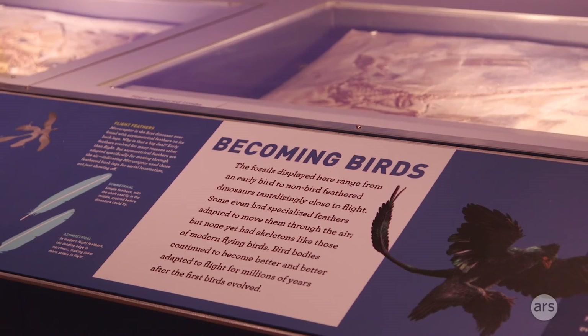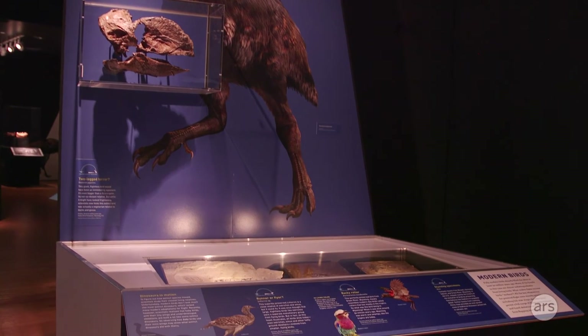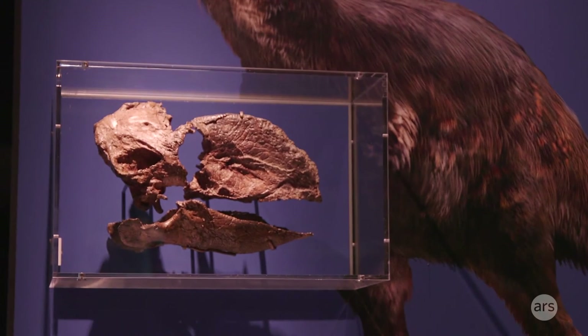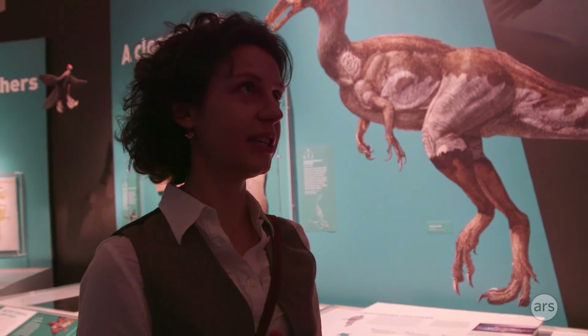People always assume it was gliding, but honestly there's no reason why it couldn't have been flapping its wings. All living birds flap their wings — there aren't any specialized gliders — so like living birds, these animals were probably using their wings for multiple different things: thermoregulation, display, and flight.